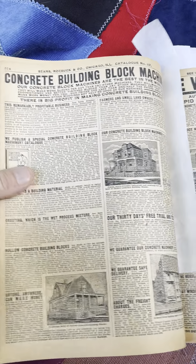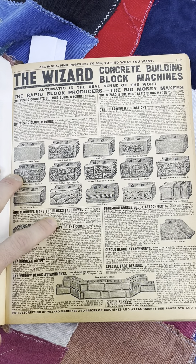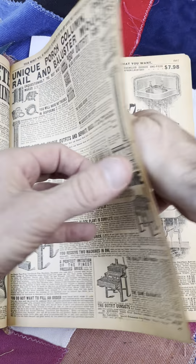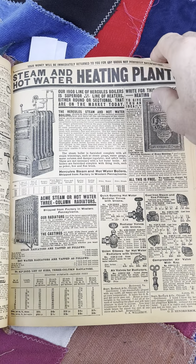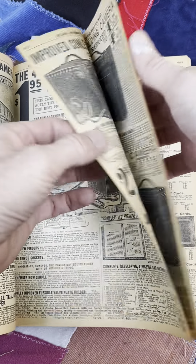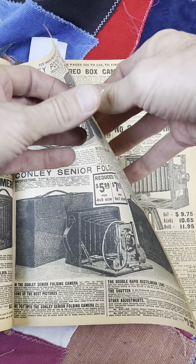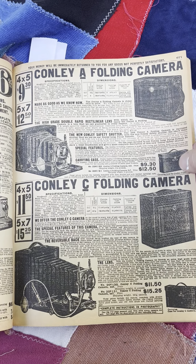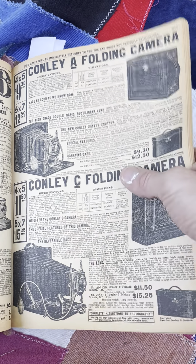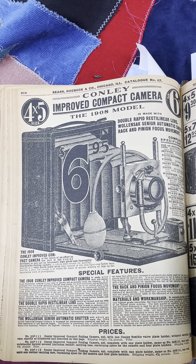Sears Roebuck houses — classic American vintage houses. The different blocks — you can see what your house is made of. You can build your own blocks. Safes. Cameras — that's cool. Old school cameras. C-folding camera. Conley A-folding camera. Improved compact camera: $6.95 folks.